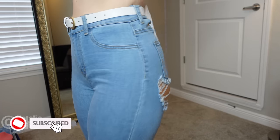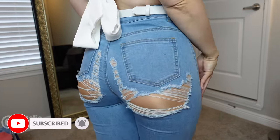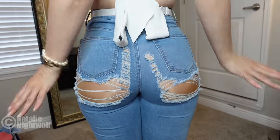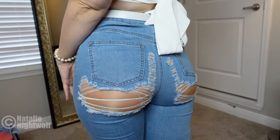Here's a better look at the jeans — they're all ripped in the butt! And I'm wearing pantyhose under it. I'm actually wearing Wolford pantyhose.